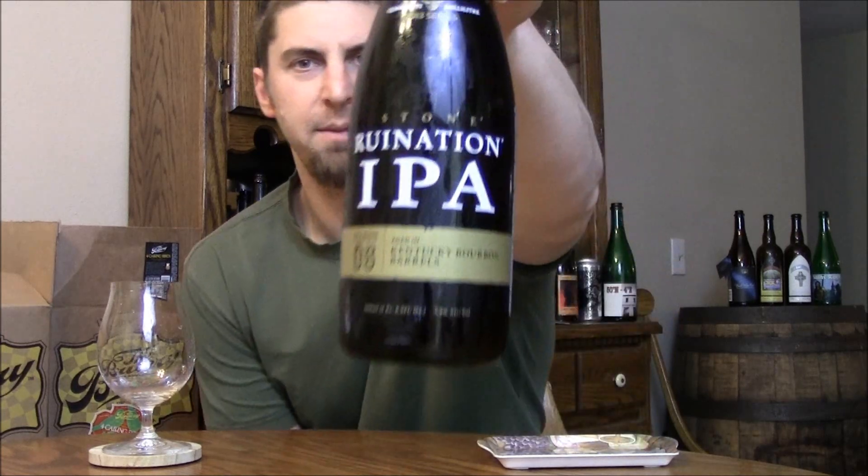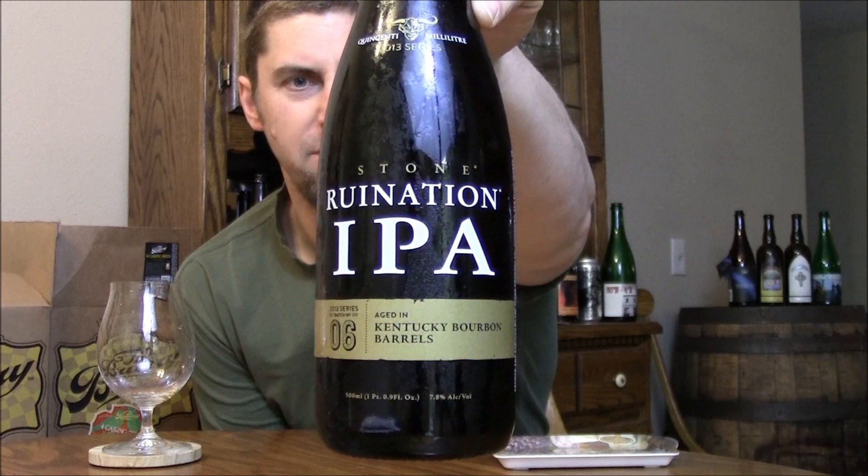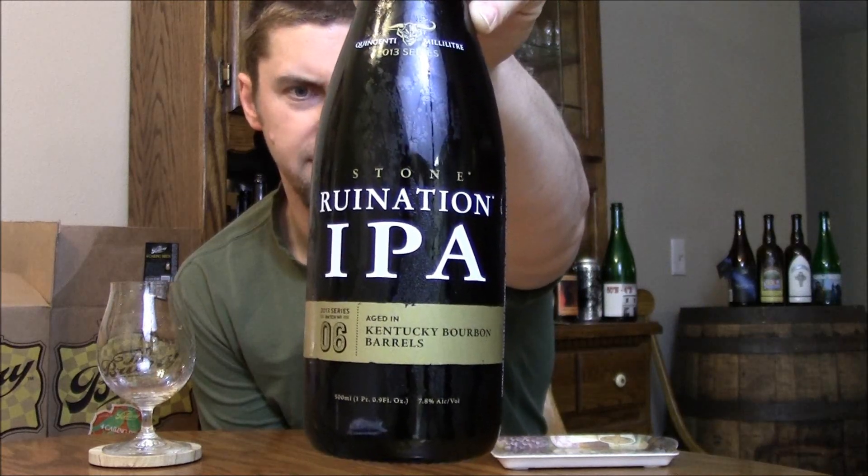Welcome back BeerTubers! Time to take a look at a very curious beer release from Stone — the latest in their QM series. This is Stone Ruination IPA aged in Kentucky bourbon barrels for 16 months.